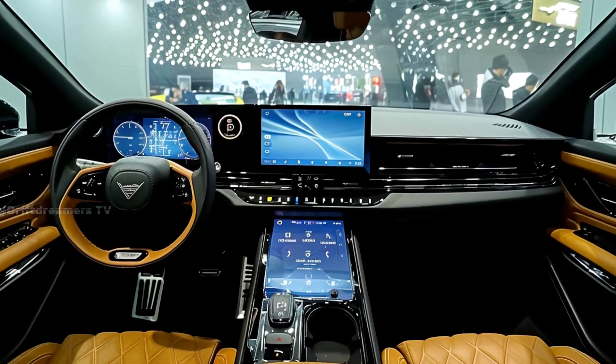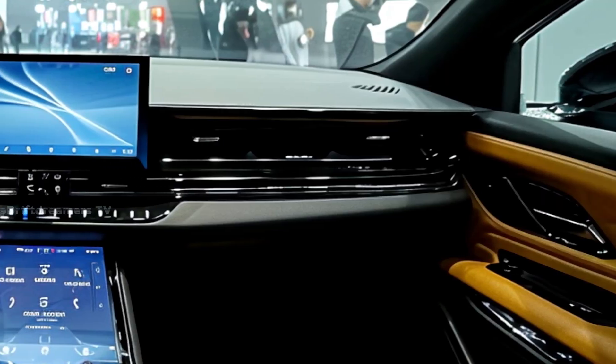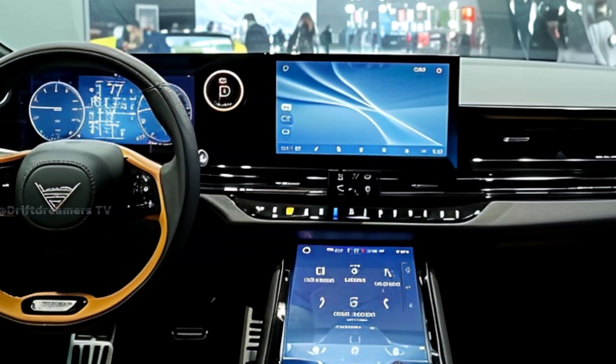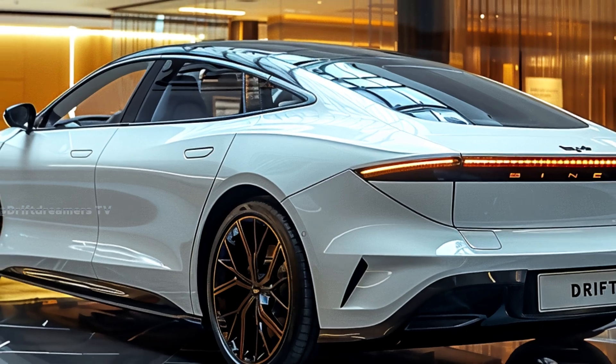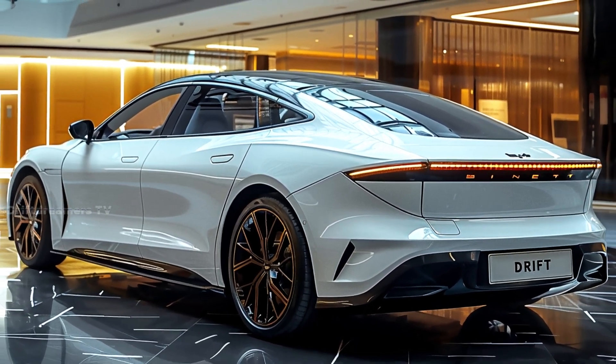What if I told you an EV is coming that could shake up the industry? The 2026 BYD SEAL isn't just another electric sedan — it's a direct challenge to premium brands, packed with next-gen technology, stunning design, and breathtaking performance. Is this the EV that will change everything? Let's dive in.